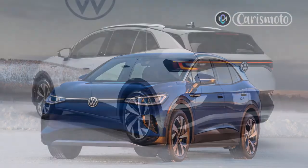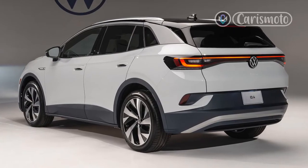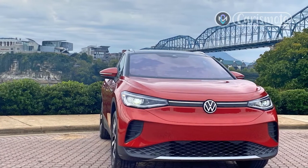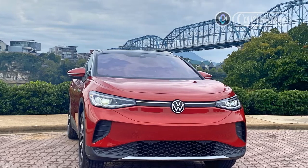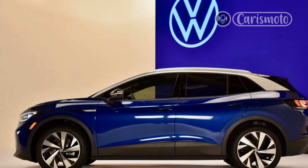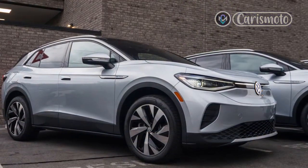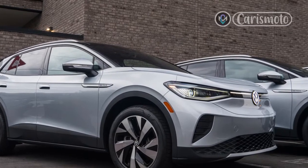A purple light bar — that has to have been inspired by Michael Knight's KITT — runs the width of the dashboard, displaying everything from upcoming turns in navigation to the status of the battery as it charges. The leatherette-covered, 12-way power seats of the Pro S trim offer a massage function, and the leather-wrapped steering wheel is heated. You'll spot some less-than-premium interior plastics, specifically around the dashboard and door panels, but overall the ID.4's interior comes off as modern and minimalist.